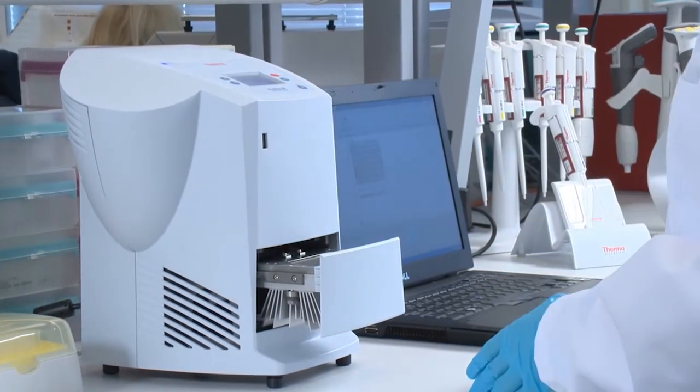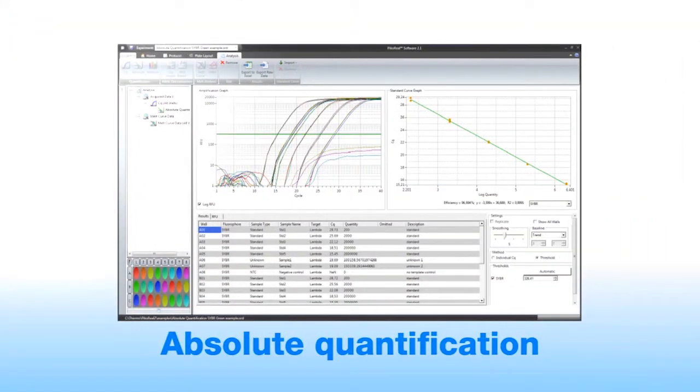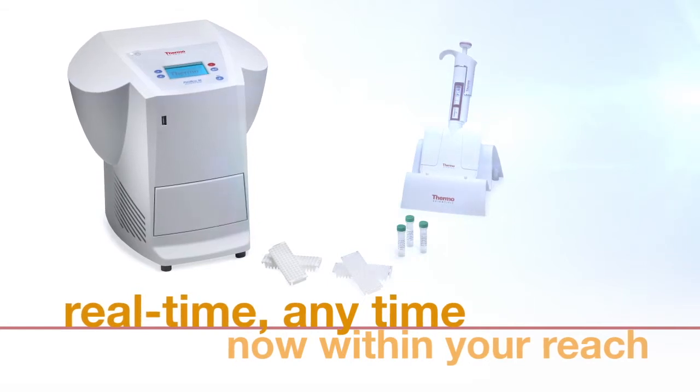The Thermo Scientific PicoReal real-time PCR system is controlled with the PicoReal software. The PicoReal software has analysis modes for absolute quantification, relative quantification, allelic discrimination, melt curve, and high-resolution melt analysis. Real-time, any-time — now within your reach.